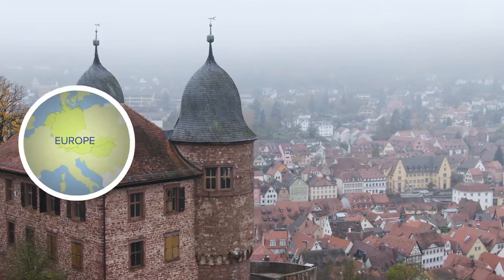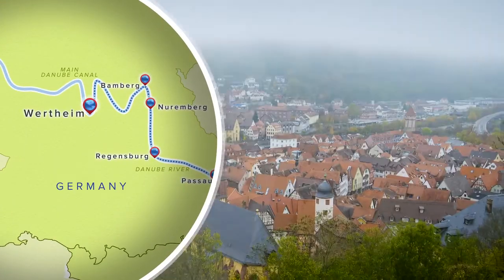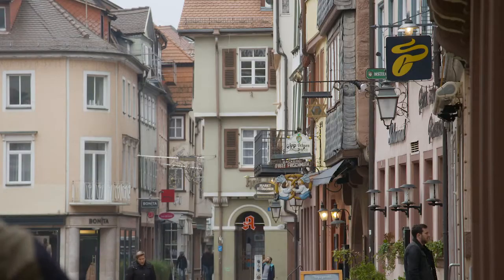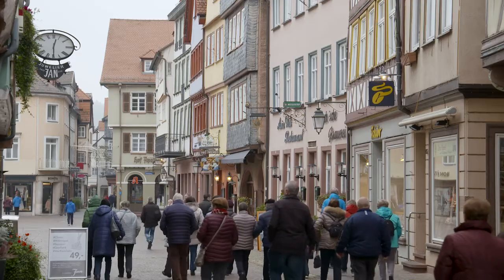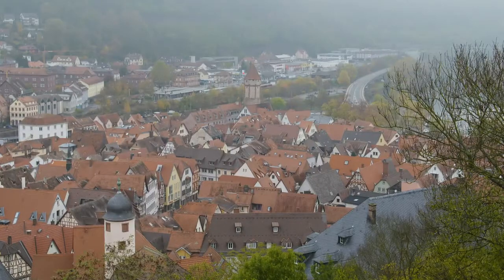Founded in the 7th century, Wertheim is a town located on the junction of the rivers Tauber and Main. It's a beautiful medieval-style town with half-timbered houses and small cobbled streets. The architecture here in Wertheim is incredible — it almost feels as though you've walked into a fairy tale.